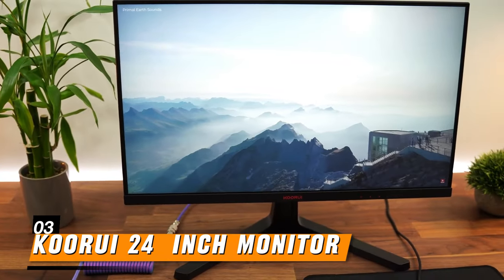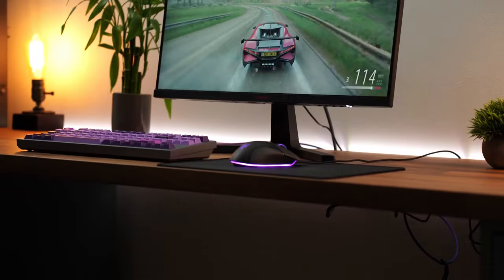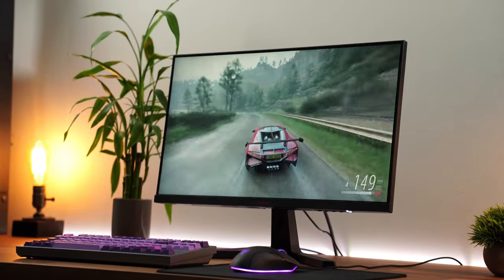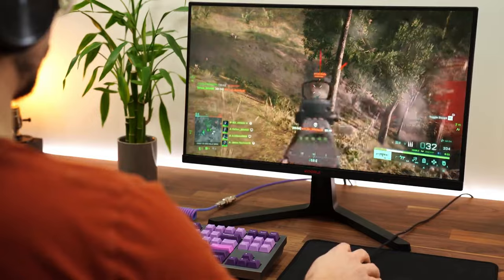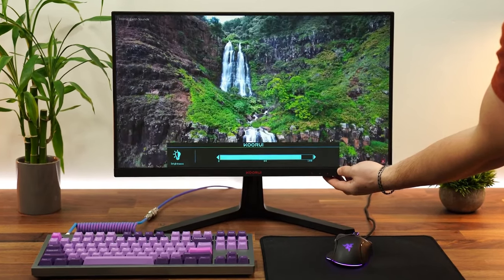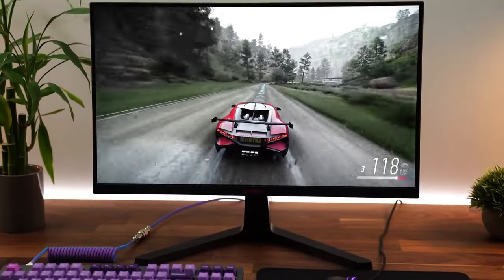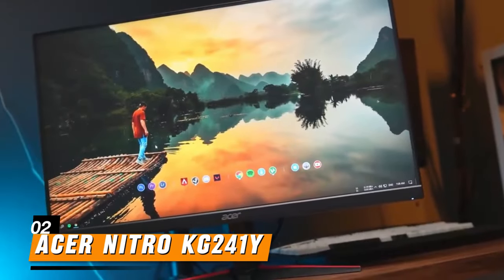Next on our list is the Koorui 24 Gaming Monitor. Despite its budget-friendly price tag, this monitor doesn't compromise on performance. With a 24-inch display and full HD resolution, it offers sharp and detailed visuals. The fast response time ensures smooth gameplay without ghosting, while the high refresh rate minimizes input lag for a responsive gaming experience. Its slim design and narrow bezels make it an aesthetically pleasing addition to any gaming setup.